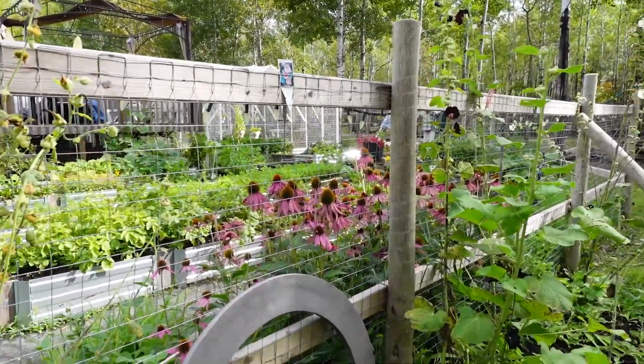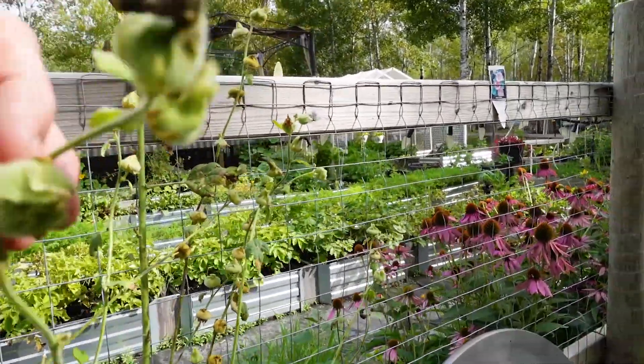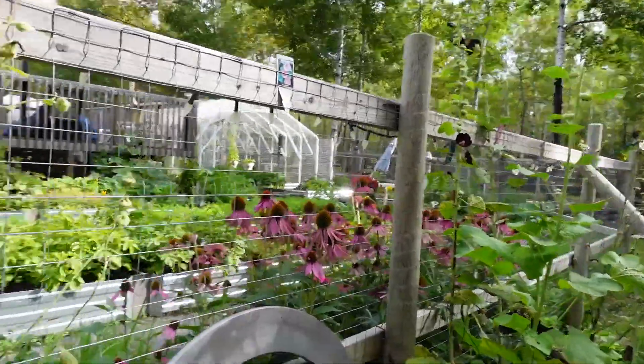We are going to the hollyhocks - we are now taking the seed pods and we sell our seeds in the spring.